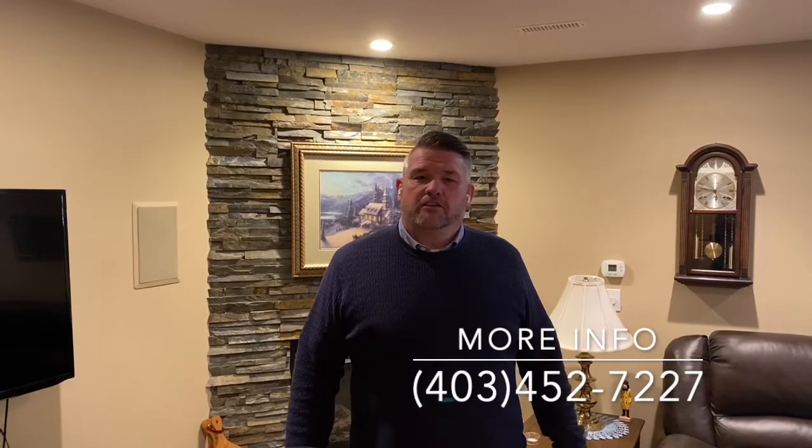If you want more information on this listing, give us a shout at 403-452-7227. Hit us up on social or send us a quick email. Thanks so much.